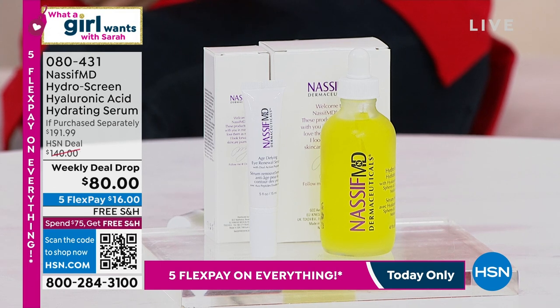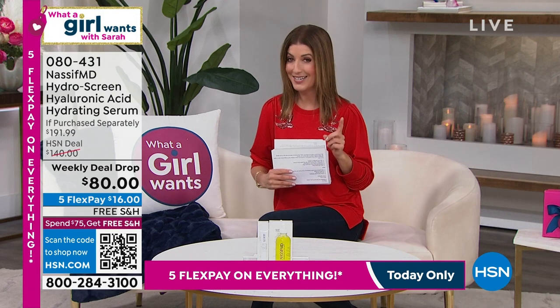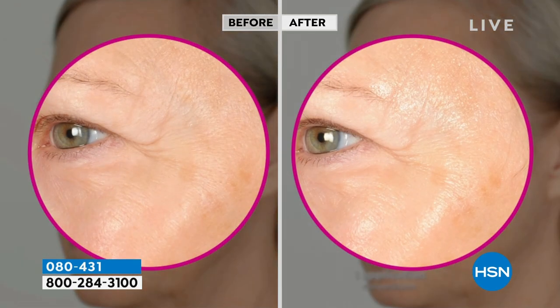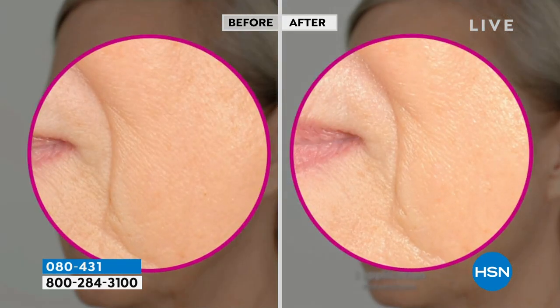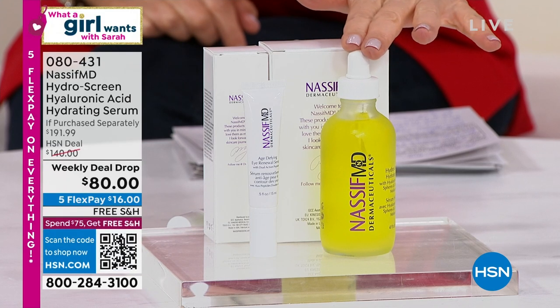He understands the facial aging process to create incredible anti-aging formulas — an age-defined skin care line so your skin never looks botched. What you're getting today is a brand new duo. We're going to kick it off with his number one all-time bestseller, his hero product — the Hydro Screen. This is the one that everyone's talking about, what his clients use in Beverly Hills pre and post-surgery. It's a double super size — double the size of the regular Hydro Screen.